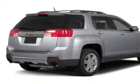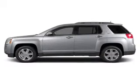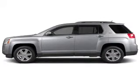Heated seats comfort you on cold winter days. Let the sun shine in with the sunroof, and memory settings are one of the many features.